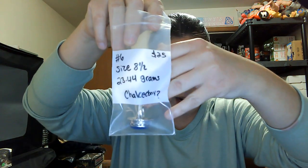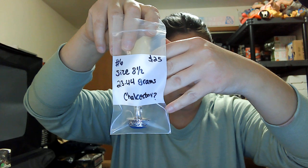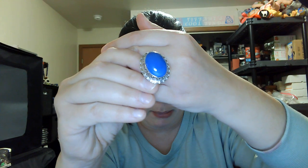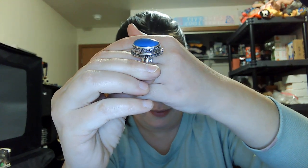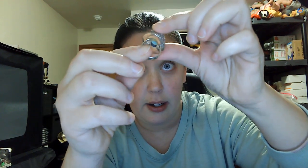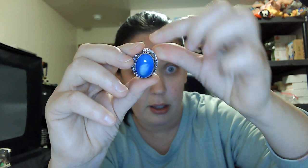Number six is a size eight and a half — I think it's chalcedony — twenty-three grams, twenty-five dollars. Really pretty blue color. Side profile shows it open in the back, and it does have a 925 mark on the band. Number six, size eight and a half, twenty-five dollars.